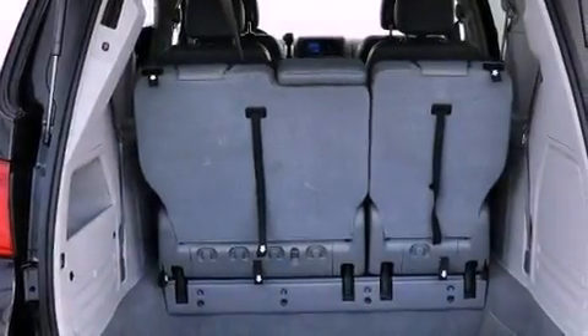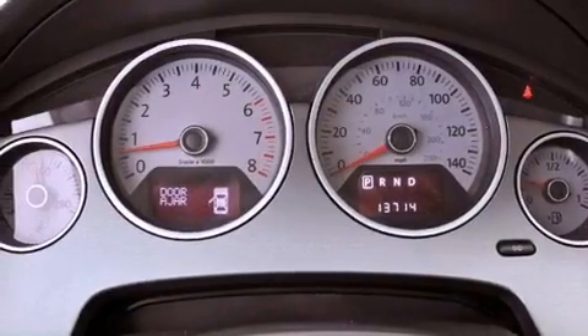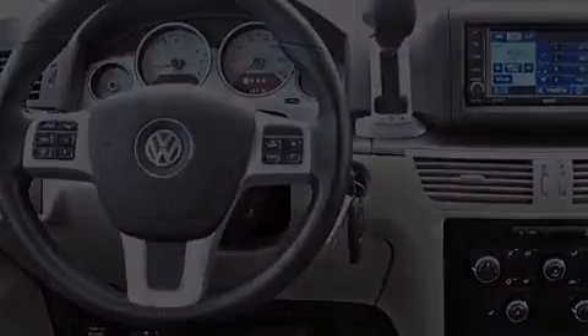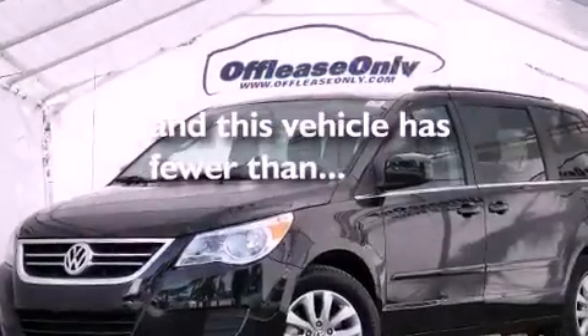Additional features include air vents for rear-seated passengers, cruise control, heated side-view mirrors, a CD player, a leather-wrapped steering wheel, an illuminated driver-side vanity mirror, an engine immobilizer theft deterrent system, an anti-lock braking system, a keyless entry system, and this vehicle has less than 14,000 miles.